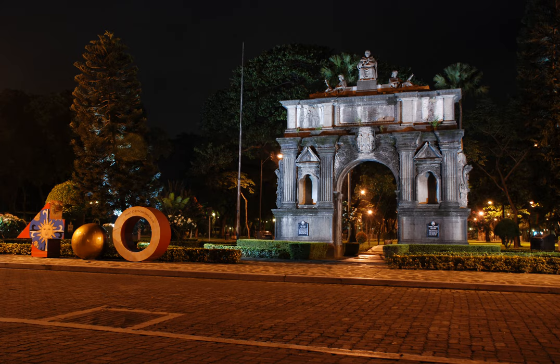Half of the current structure — the side facing the UST main building — is the ruins of the original Intramuros Arch, while the side that faces Espanya Boulevard is a replica. The Arch was formerly the original entrance to the university when the campus was still in Intramuros, during the years from 1680 to 1941. It was declared by the National Museum as a national cultural treasure on January 25, 2010.